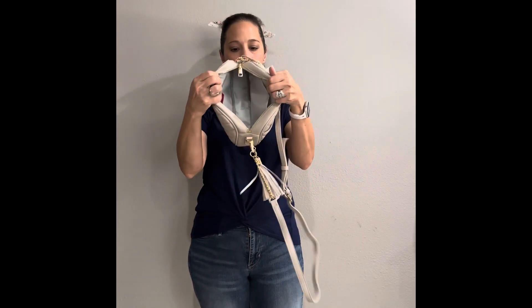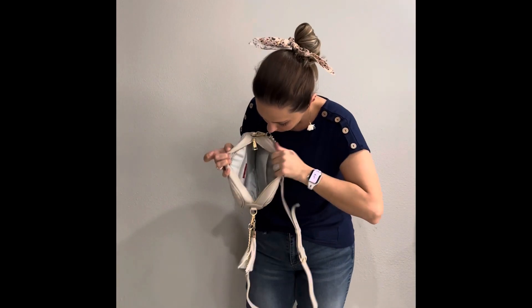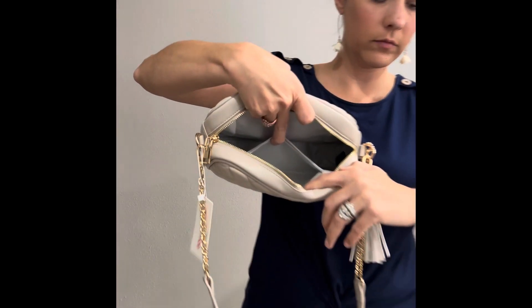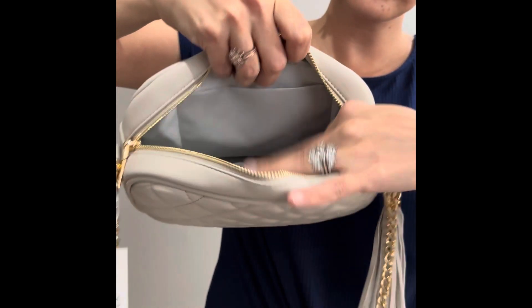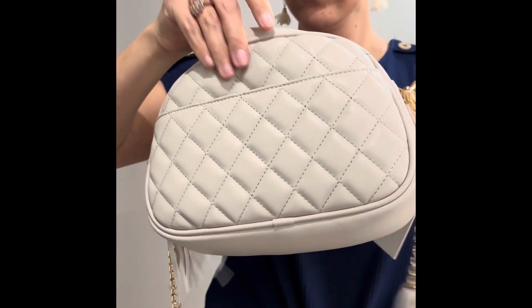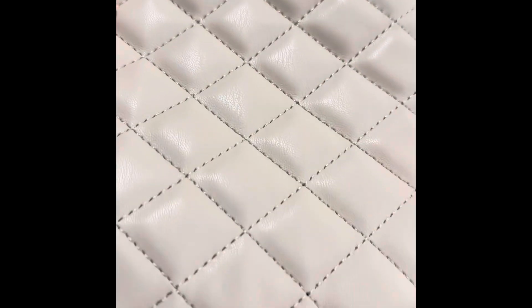Here's the inside — one big pocket and one zipper pocket, which doesn't go entirely across the purse but it's enough to fit little tidbits in there. That outside pocket fits my iPhone perfectly. Here's an up-close shot of this fabric — it is so smooth.